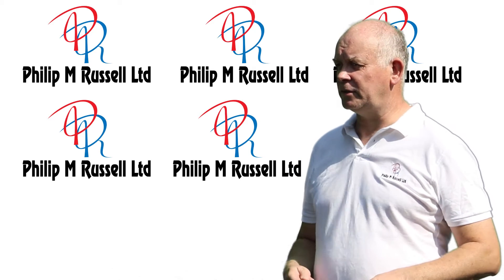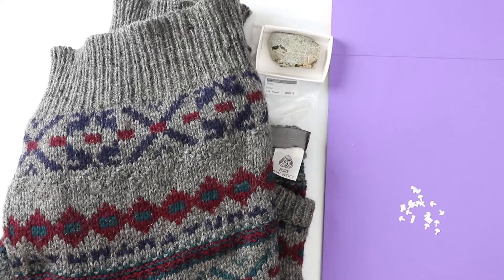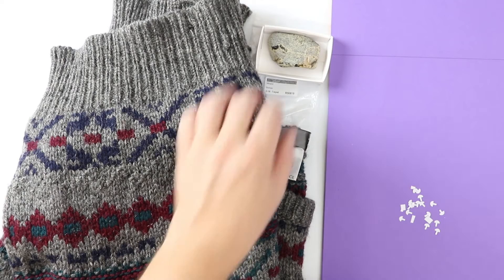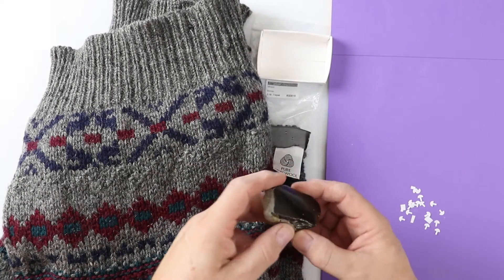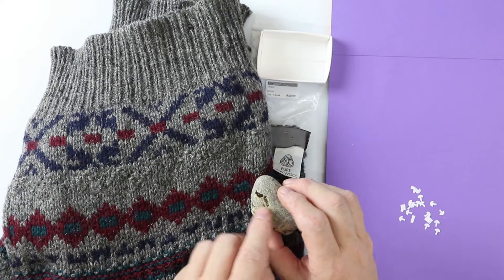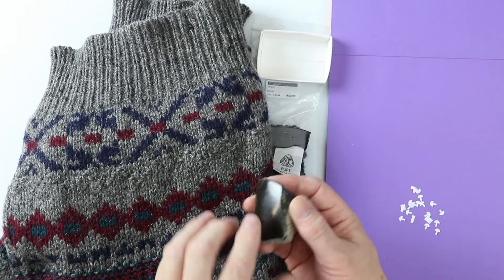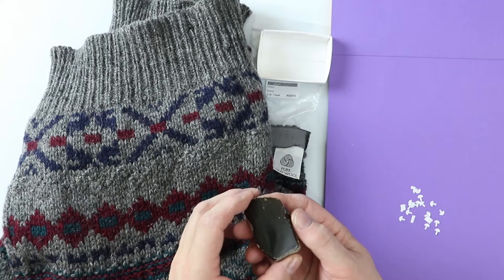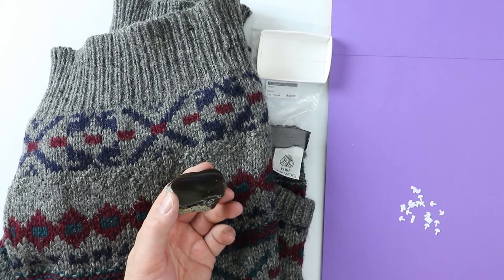Amber is a resinous material used to make jewelry. Here is a lump of amber supplied by the geological expedition specialist UKGE.com. Amber is a piece of fossilized tree resin. This is a piece of amber with a polished side to help us do this experiment. Amber was used as jewelry for many thousands of years.